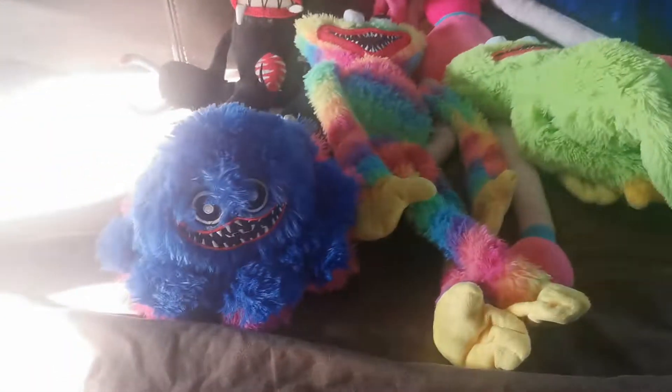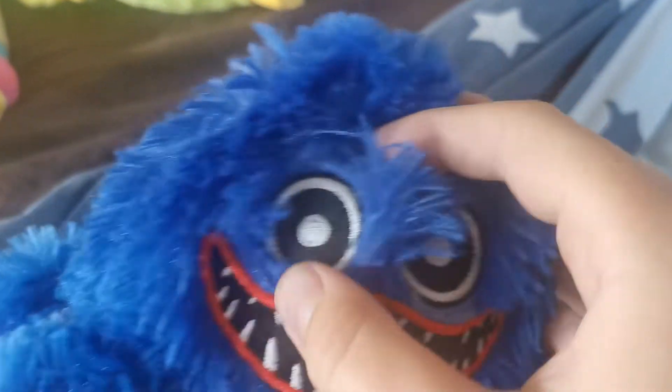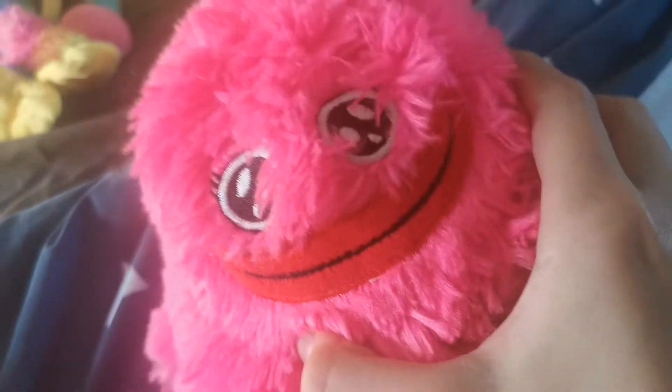We'll start off with this guy right here — he's an octopus and he has Huggy Wuggy on him. He looks a little different as an octopus, but if you stuff his face in like that, it turns into Kissy Missy! So you've got a Kissy Missy octopus. That one's pretty cool.